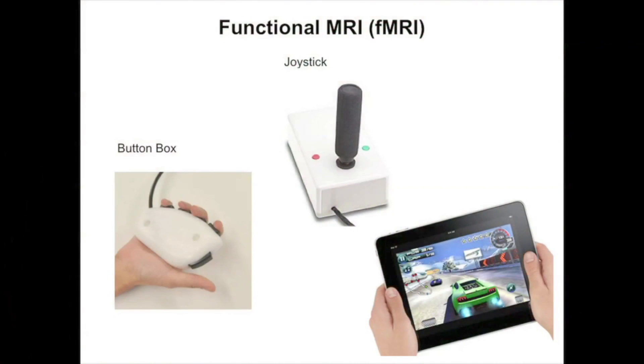Other times, they play tasks in the scanner — simple tasks, similar to what they play on a tablet, but a little less complex. During this portion of the scan, we can figure out what parts of the brain kids are using, what parts they're activating when they're doing certain cognitive tasks. That's called functional MRI.